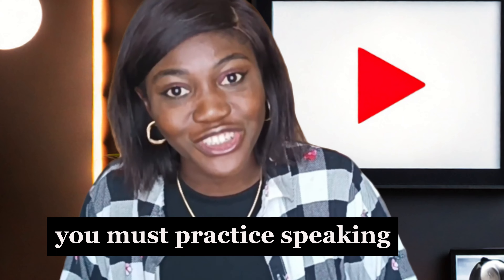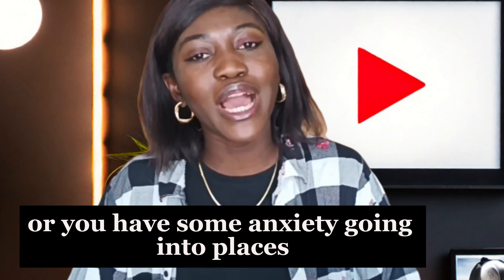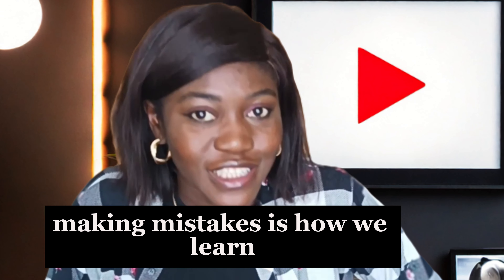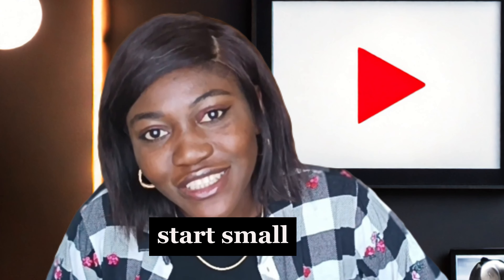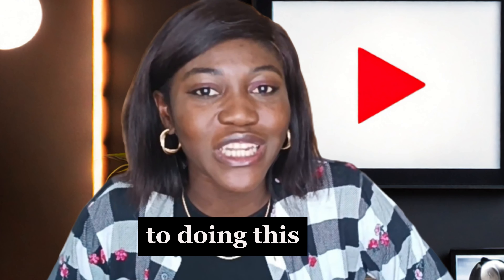Practicing speaking is crucial to learning a language. If you have some fear or anxiety about going into social spaces, you can start on a platform and as you get better, move into open spaces where you can communicate with people. Don't be afraid to make mistakes at all — making mistakes is how we learn. Give yourself the ease to ease into the language by speaking. Start small but continue. Consistency is key.